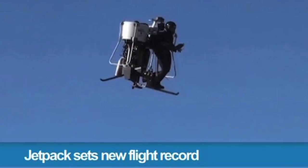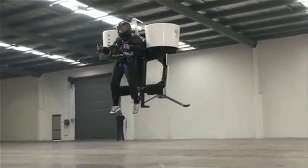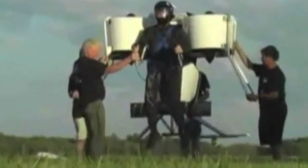Mindblow 16 brought us a new jetpack that can fly for half an hour. The Martin jetpack, however, is actually classified as an experimental ultralight airplane because it doesn't have wearable jets.